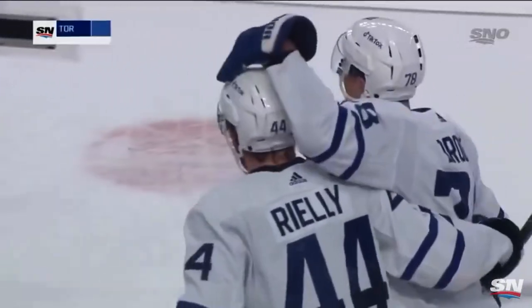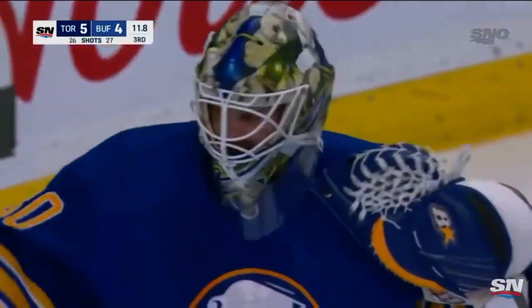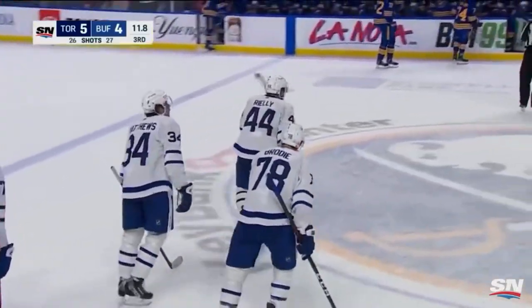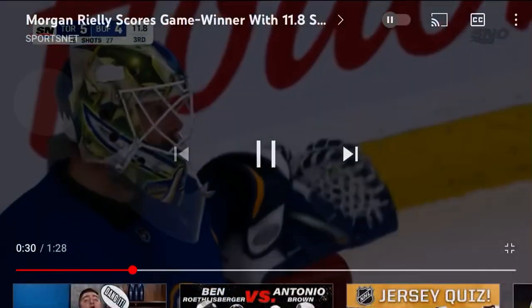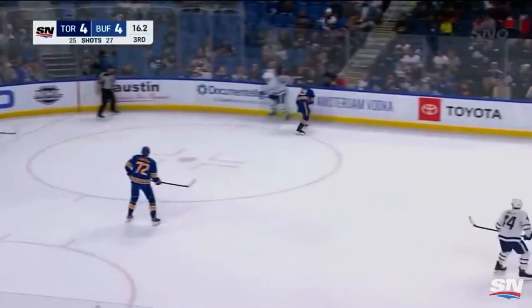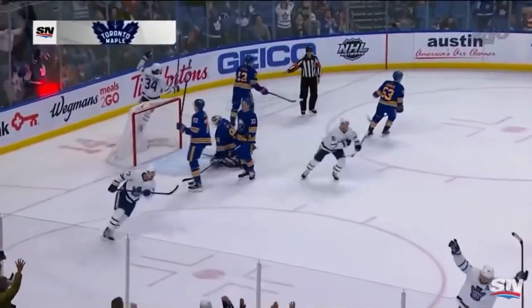It's a defenseman scoring what looks like a game winner here in Buffalo, and what a release by Morgan Riley — it's almost like a delayed reaction. It was on his stick and he hesitated for a couple. Matthews ahead, striding after it, Engdahl trying to take it away from Miller on that far side, Kerrfoot up with it — Morgan Riley scores with 11.8 to go.